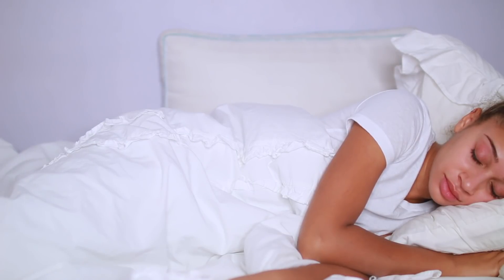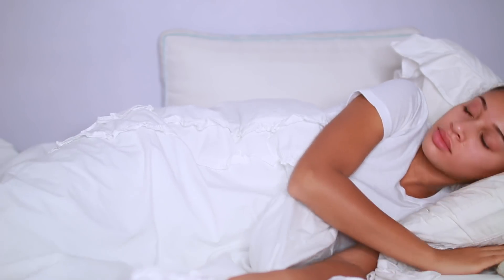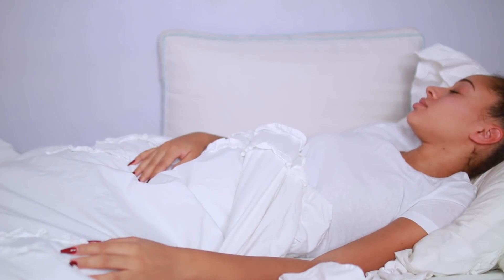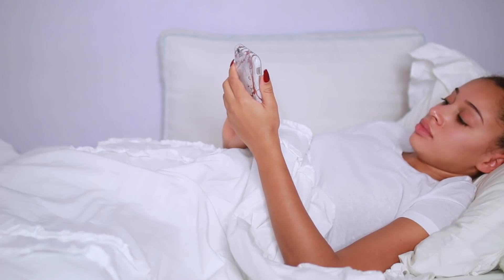Hey guys, it's Lisette here. In today's video, I'm showing you guys my lazy day morning routine — basically what I like to do when you just have one of those days where you just wake up naturally, no alarm.